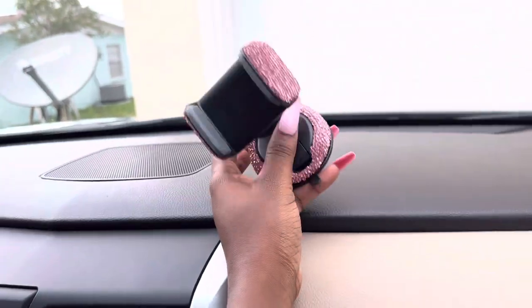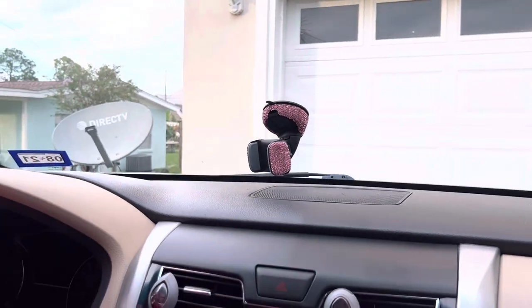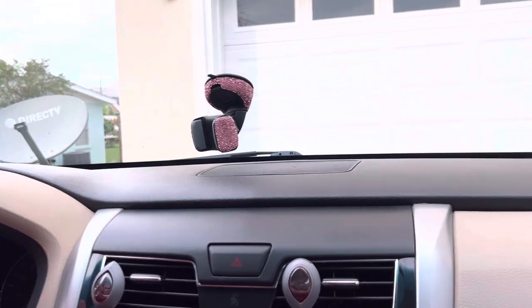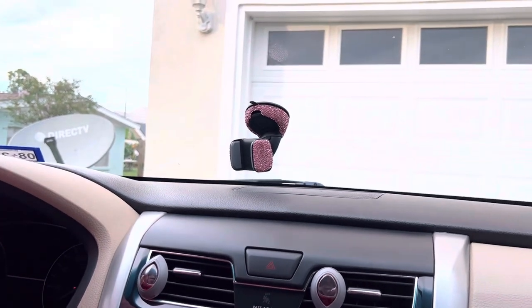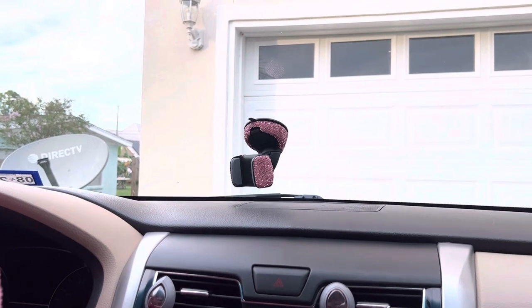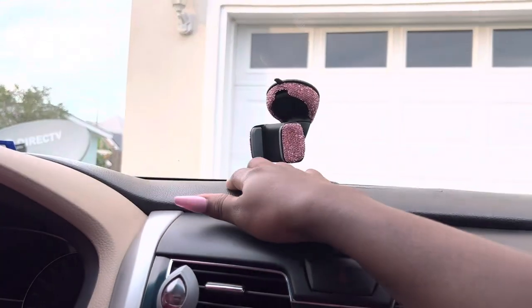The next thing I got is this phone holder — it's supposed to be placed on the mirror area. It's very cute, but I wouldn't advise anyone to buy it because it actually sticks on the windshield. Once the sun hits it too much, it just drops off. The way I drive, it would just come flying at me. I'd prefer you buy the one that can actually sit on the dashboard.